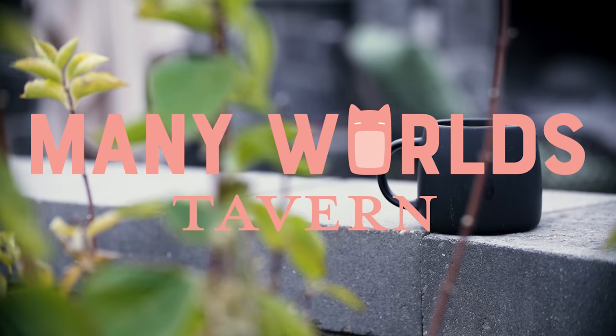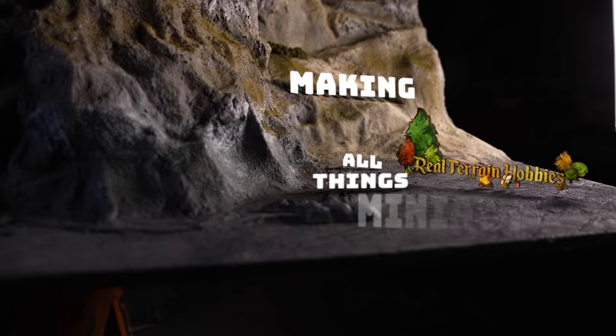This video is sponsored by Many Worlds Tavern. Hey everyone, my name is Neil and this is Real Terrain Hobbies, making all things miniature.